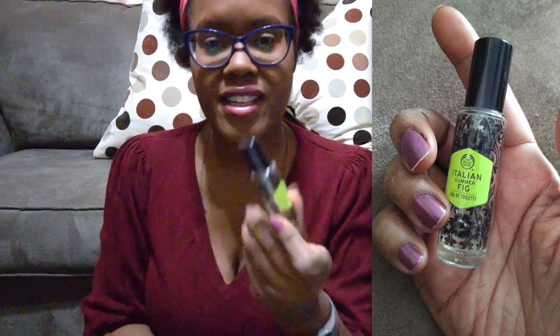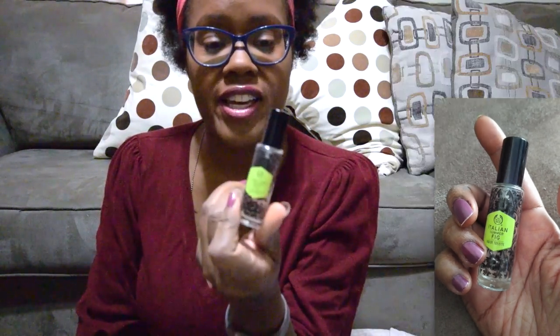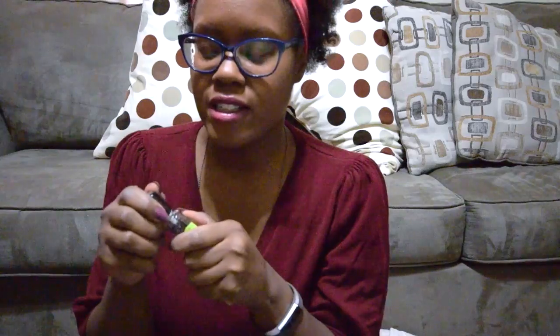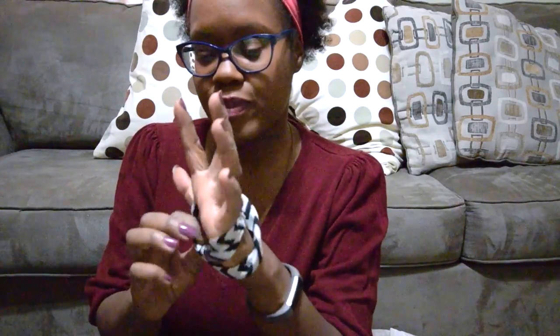I think it used to be a change purse. I've also got an eau de toilette called Italian Summer Fig from The Body Shop — it's really light and airy, not super heavy, and I've still got quite a bit left. And then of course I've got an extra hairband so I can twist it or just wear it.